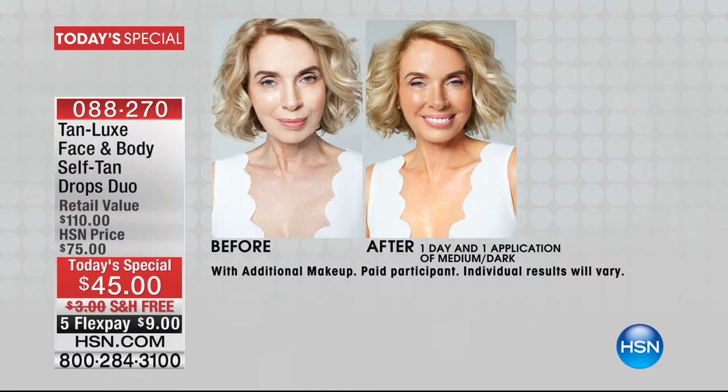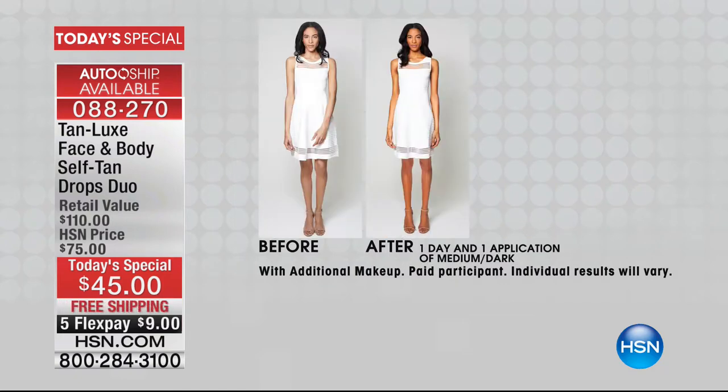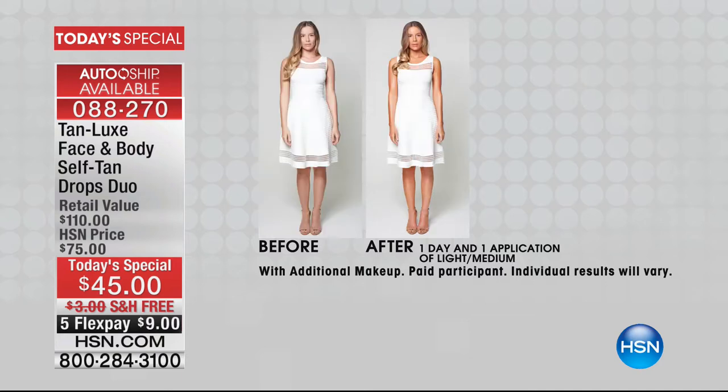Here it is — look at this before and after. Come to your television screen. Maybe you are just doing laundry or doing the dishes. I want you to check out this golden, sun-kissed, beautiful glow. And you're not sitting in the sun, you're not baking, you're not getting those harmful UV rays. This is a natural, beautiful-looking sunless tan that you are achieving in two to six hours.